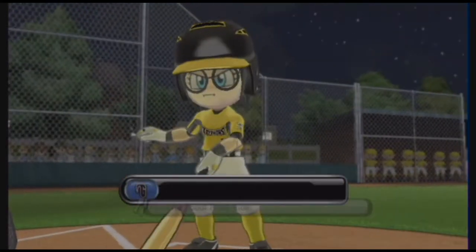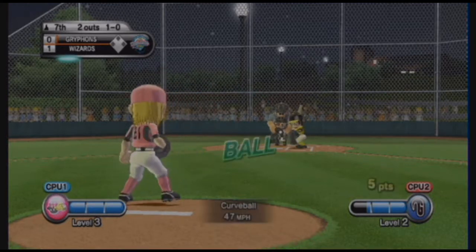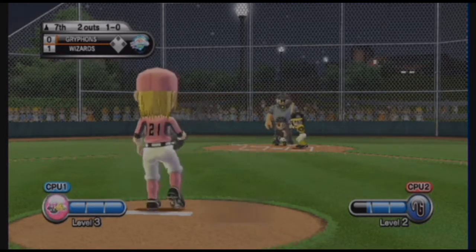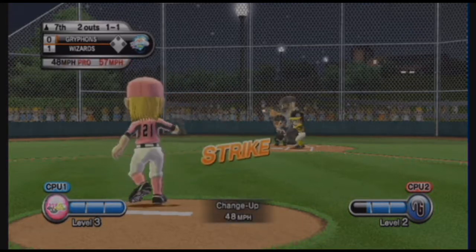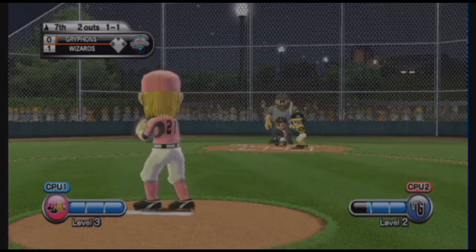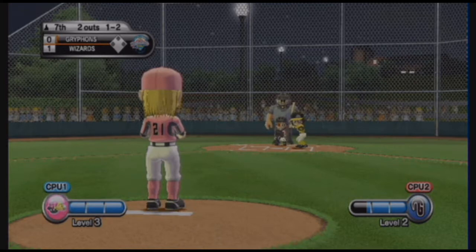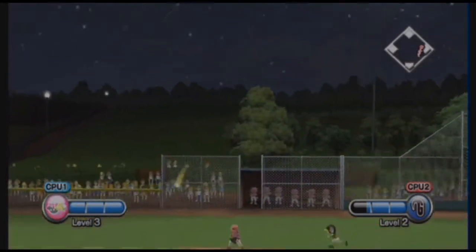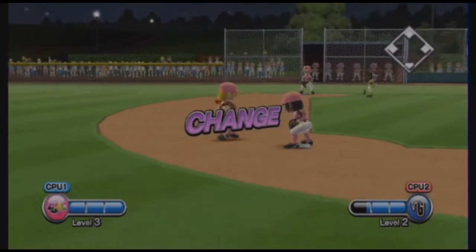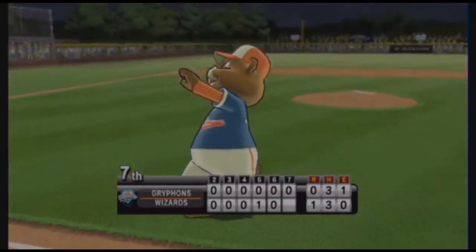Now batting, second baseman, number eight. Remember, kids, it's not over until it's over. I've covered a lot of sports, but I'll tell you, Little League is still my favorite. What a four-seam fastball. At this point in the game, everybody wants to get home, but nobody wants to go home — at least not yet.